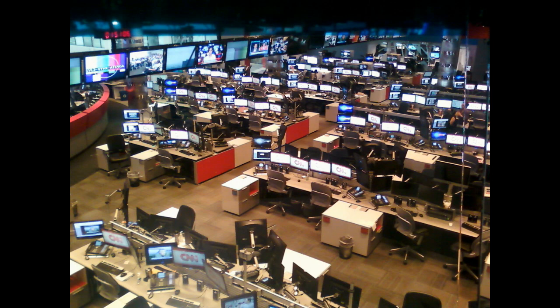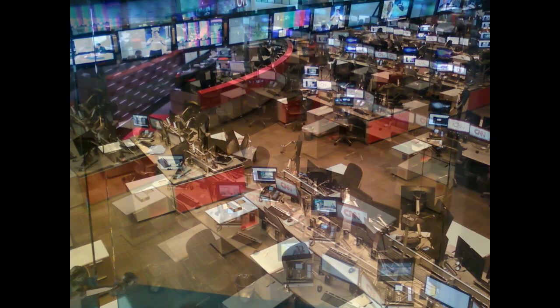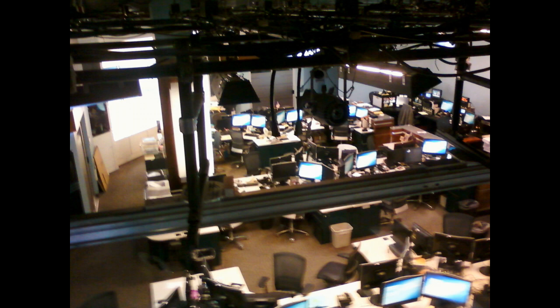The CNN newsroom is very busy throughout the day and can become very active during breaking news events. Promotions, news stories, and other pre-recorded segments are edited on a lower level within the building by several video editors. Archives and news recordings are stored there as well.